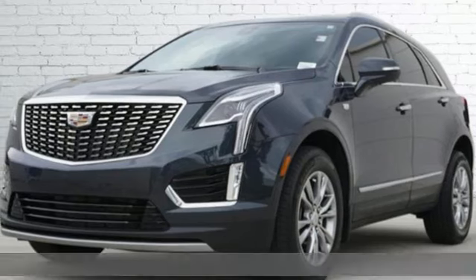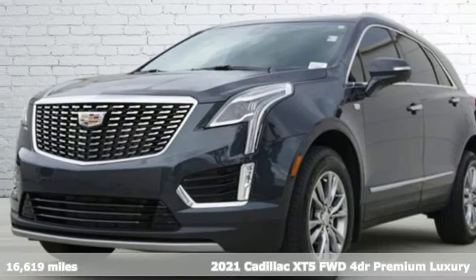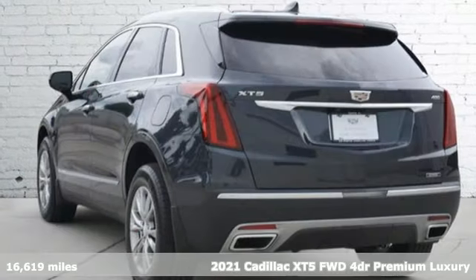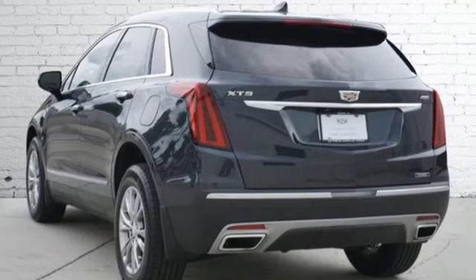It's a 2021 Cadillac XT5. For over 100 years, Cadillac has dared to drive the world forward. You'll look forward to every drive with features like these.